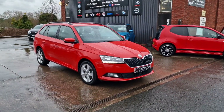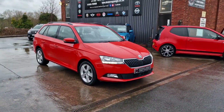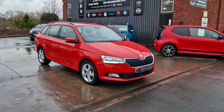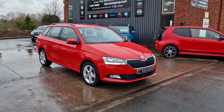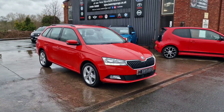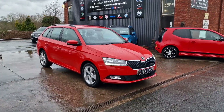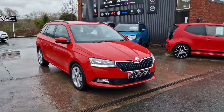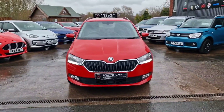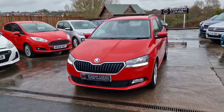Good afternoon ladies and gentlemen and welcome to a very damp Ross-on-Wye here at Bowen's Garage. This is our latest arrival: a 2019 on a 68 plate Skoda Fabia Estate, SEL specification, one litre turbocharged petrol with a six-speed manual gearbox, finished in Corrida Red. It's covered 27,000 miles - quite the rare beast. You don't see many of these - a top-of-the-range estate version of the ever-popular Skoda Fabia.